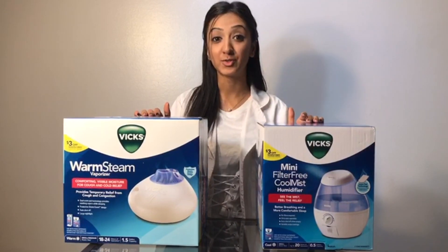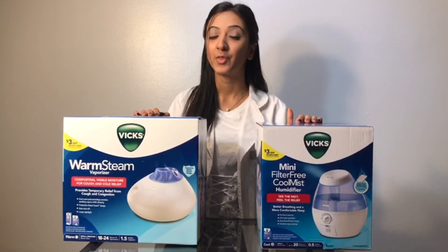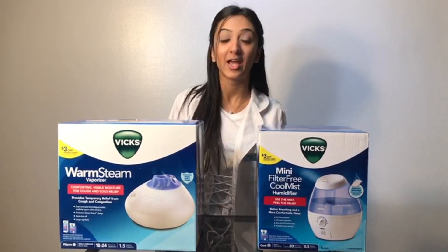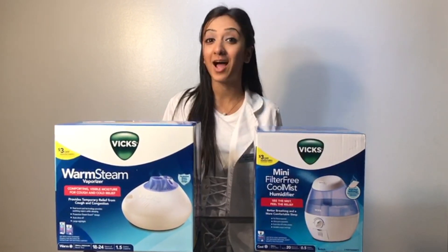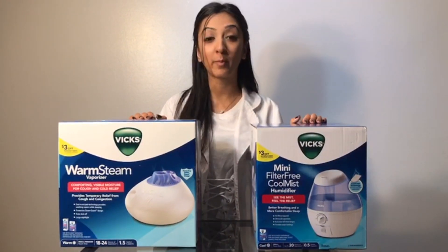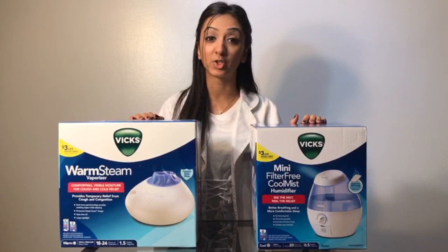While both can help in reducing the congestion of colds, there are concerns with both. It is usually recommended to use a cool mist humidifier in the pediatric population because the hot steam in a vaporizer can burn children. However, cool mist can allow mold and bacteria to grow in the water.